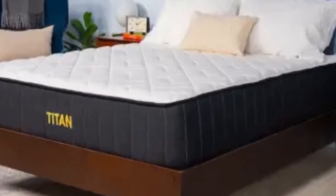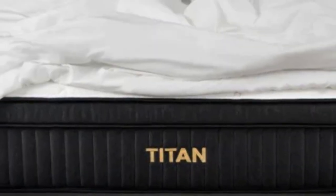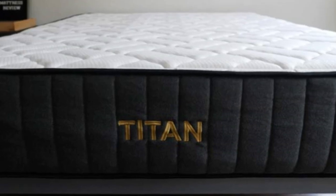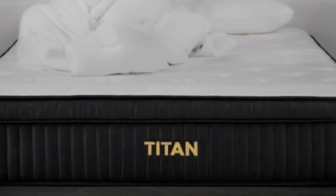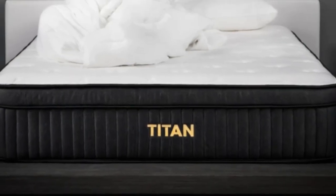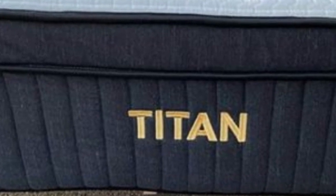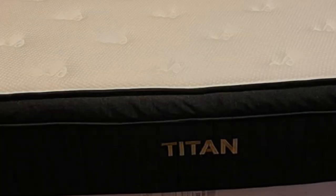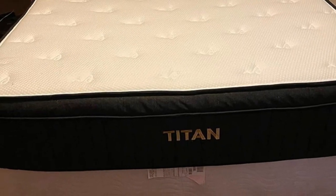Strict stomach sleepers should appreciate how firm the Titan Plus Luxe is. This firm mattress should help to lift these sleepers' hips higher so they can stay in line with their shoulders, promoting a healthy spinal alignment. The Titan Plus Luxe is also a great choice for sleepers who suffer from back pain, as it should help alleviate pressure around the lumbar region — as seen on our pressure map test, where Polly's back lit up completely blue, equating to low pressure in this area.